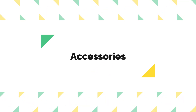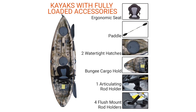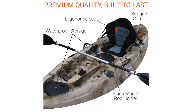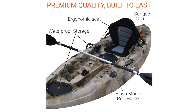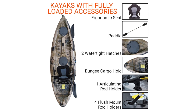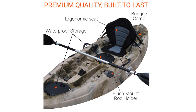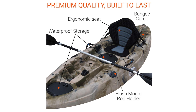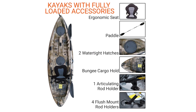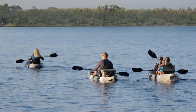Number two, accessories. One of the standout aspects of this kayak is its fully loaded accessories package. It includes essentials such as a premium memory foam seat, an adjustable aluminum paddle, two waterproof hatches, five rod holders, two paddle parks, and a bungee cargo tie-down. This comprehensive set of accessories ensures you're equipped for any adventure, whether a casual fishing trip or a more extensive kayaking excursion.